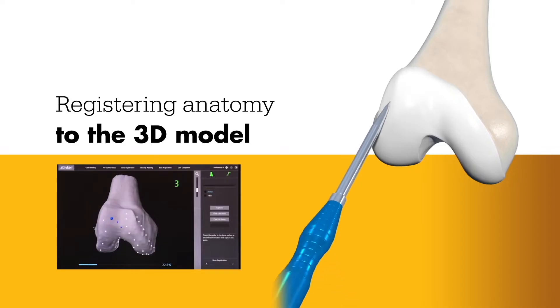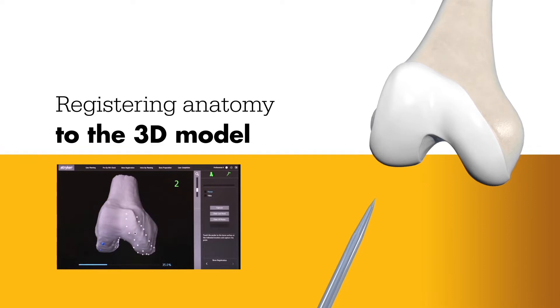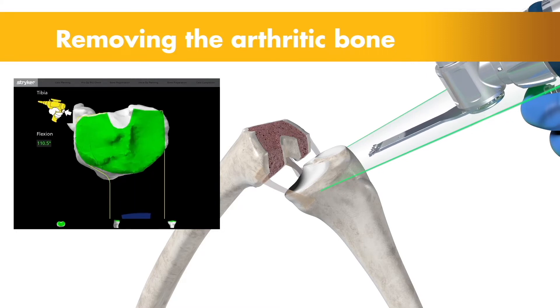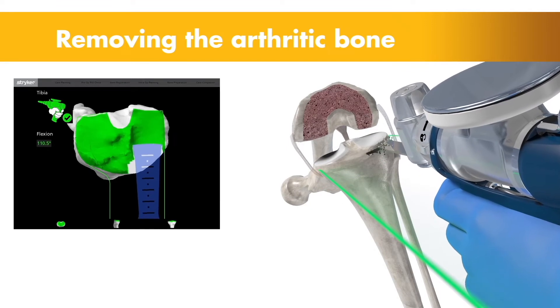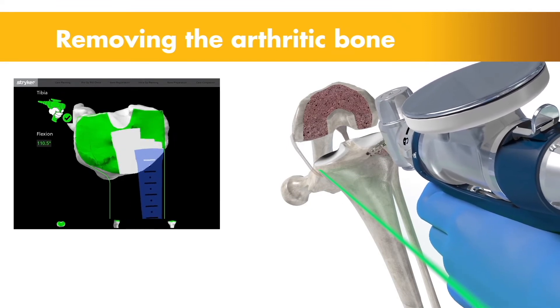During surgery, sensors are placed around the joint which allows the software and the robot to detect that joint in three dimensions. The robot arm enters the surgical field and removes bone precisely and accurately to fractions of millimetres, preserving bone and soft tissue around the joint.